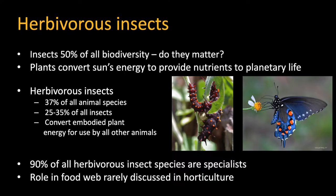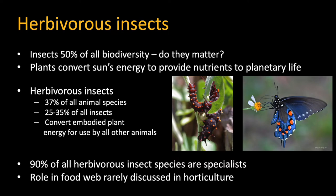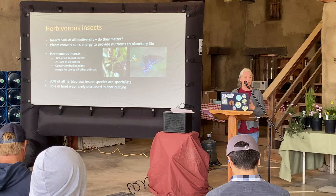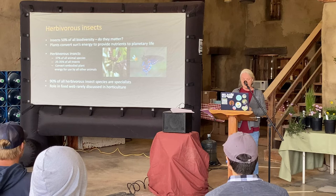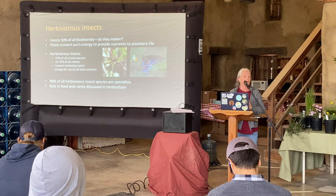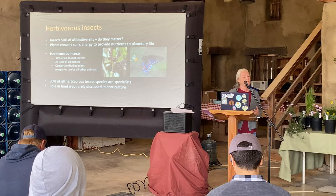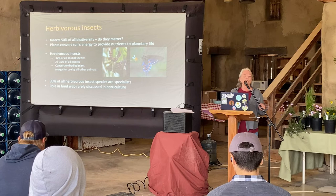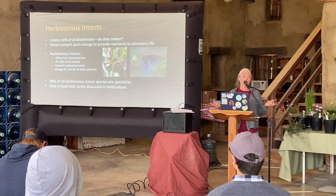Herbivorous insects actually make up half of all biodiversity on this planet. Plants are converting the sun's energy and providing nutrients for pretty much everything. Ninety percent of all herbivorous insect species are specialists. I got a lot of these figures from Doug Tallamy's book 'Bringing Nature Home,' which makes the case for why we need herbivorous insects in a really articulate and gardener-friendly manner. That role in the food web is rarely discussed in horticulture, and we're getting used to the idea — much as with organic food — of accepting some imperfections in the garden.